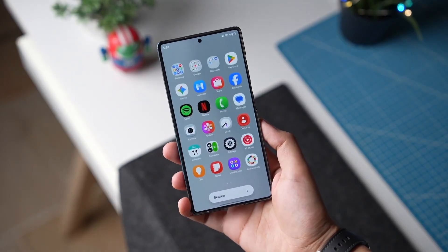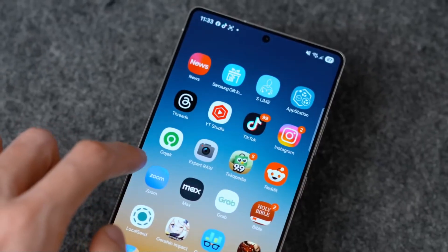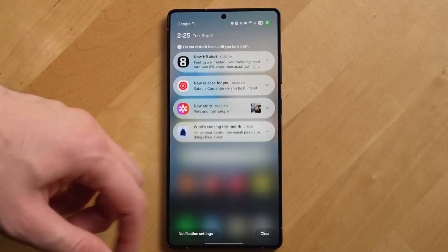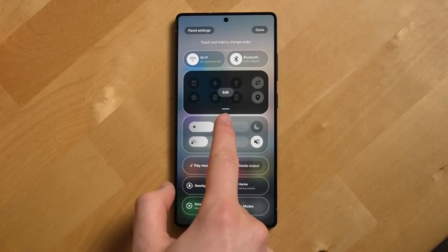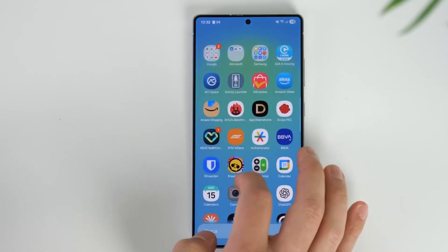The first thing you notice is the visual overhaul. One UI 8.5 introduces Samsung's new liquid glass design language. Instead of simple transparency, the UI reacts like flowing glass. When you open notifications, pull down the quick panel, or swipe through apps, the background melts with soft motion, reflecting light and color in a way that makes everything feel dynamic. The blur is deeper, the shadows are softer, and the transitions feel like Samsung has polished every millisecond of animation.